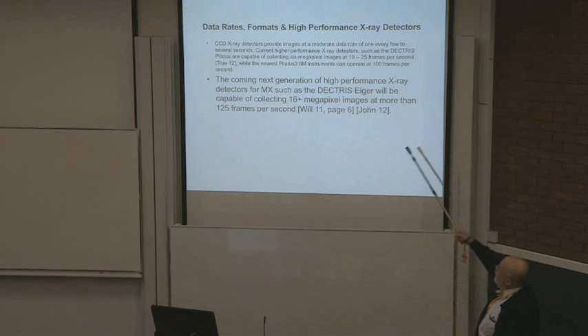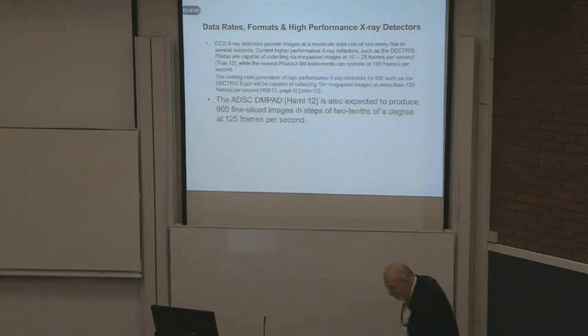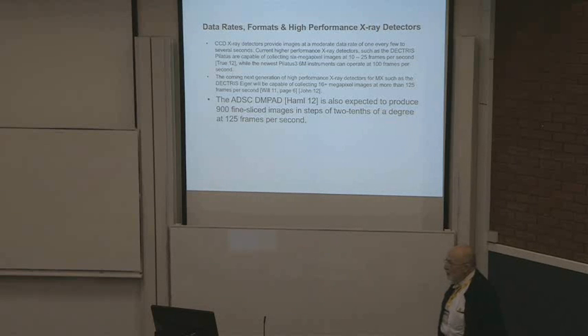The next generation, which is almost upon us, of high performance X-ray detectors for MX such as the Dectris Eiger will be capable of collecting more than 16 megapixel images at more than 125 frames per second. The ADSC DM pad is also expected to produce 900 fine-sliced images in steps of 0.2 degrees at 125 frames per second. This stuff is coming at you.